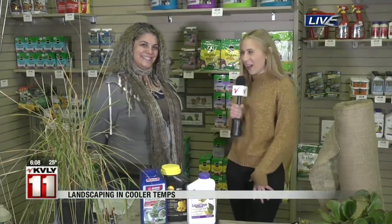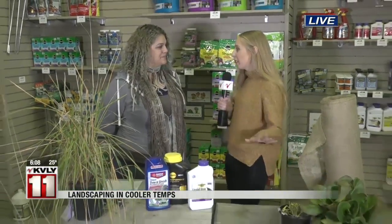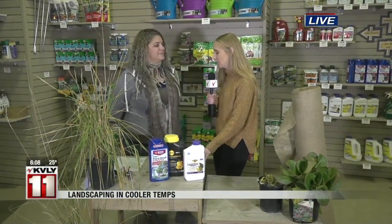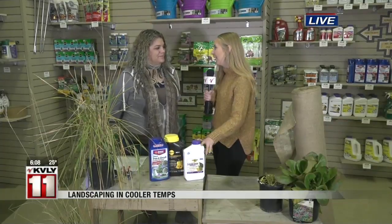Good morning, Lisa and Jordan. I'm here with Allison Furcham with S&S Landscaping, and I know that a lot of people this time of year think they've got to get rid of all their plants on the patio, but that's not necessarily the case. There are some ways that we can protect them throughout the winter, and I know you have a few products here that can really help with that.